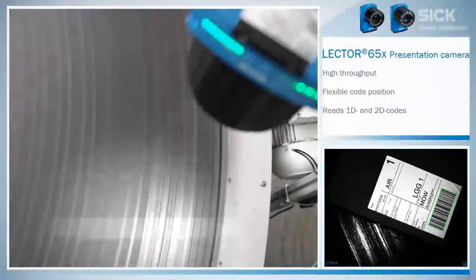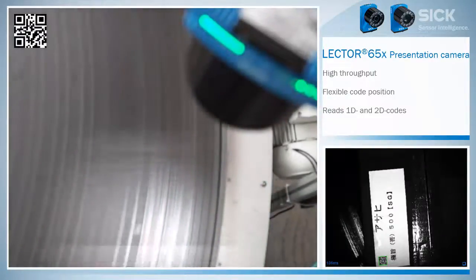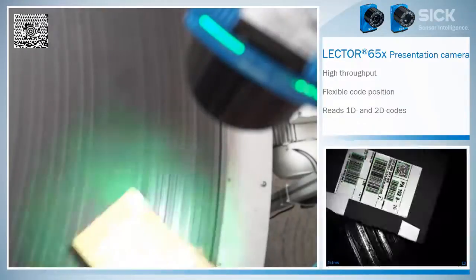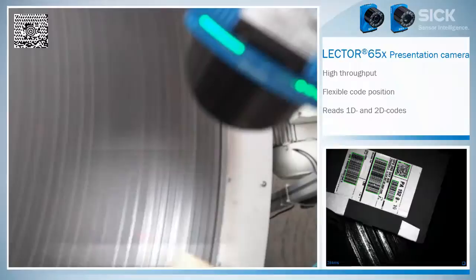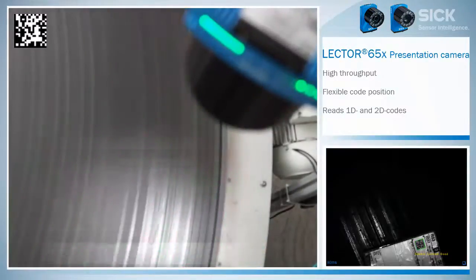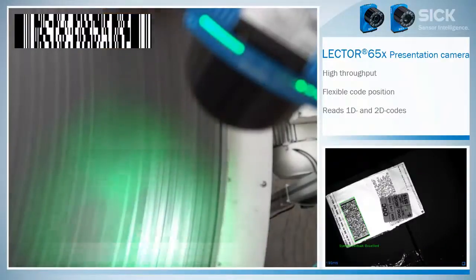Is the Lector 654 also able to read 2D codes? For sure. QR codes, Maxi codes, Data Matrix, and PDF417.